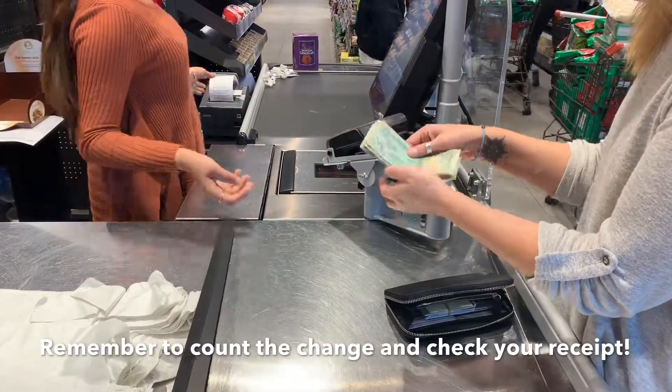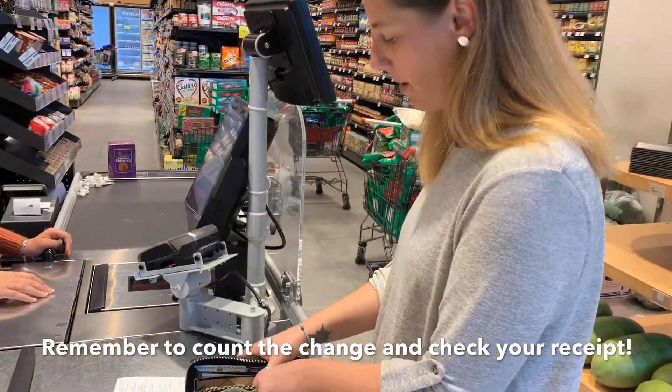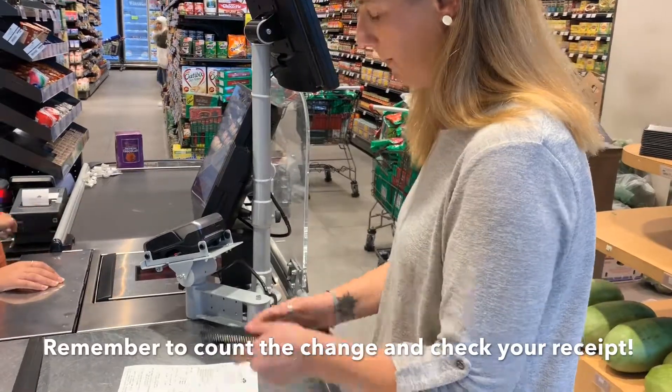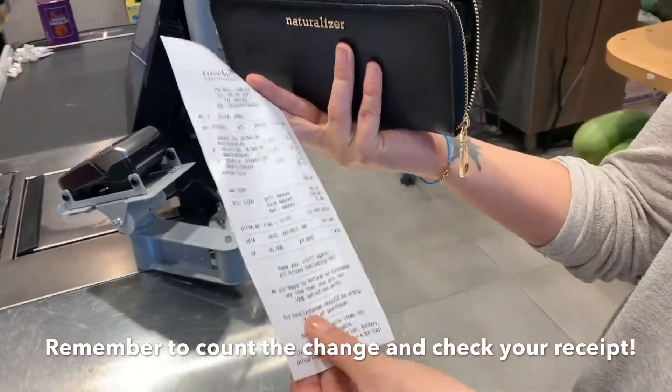I'm going to get my change and make sure it's safely in my purse. And I'm going to check my receipt to see that everything I bought is on there.